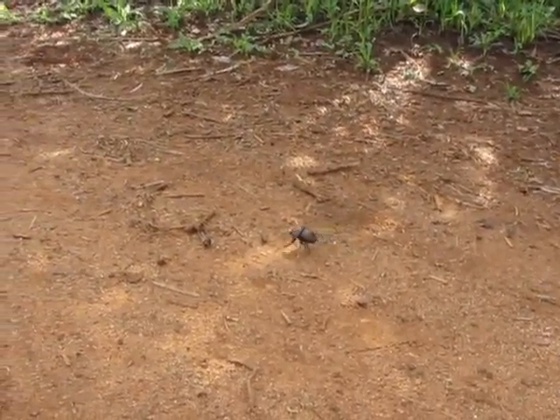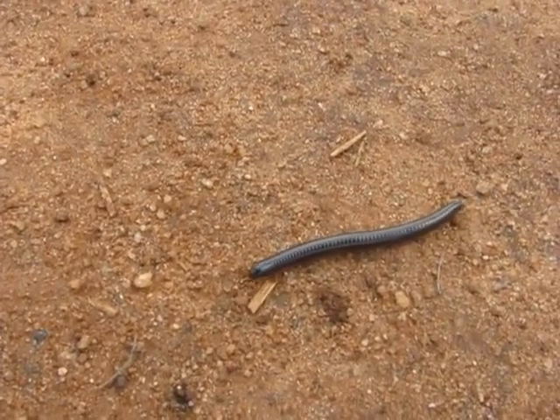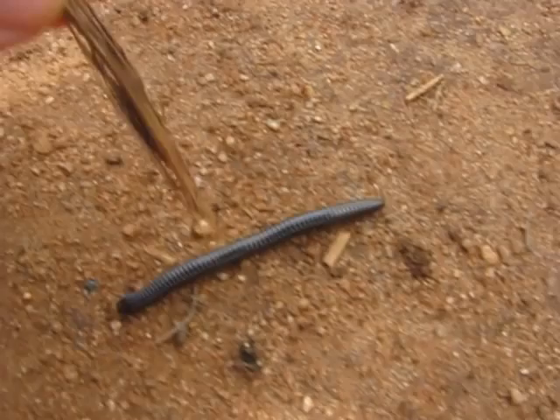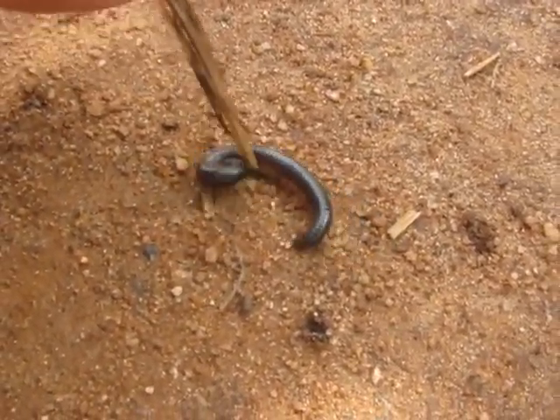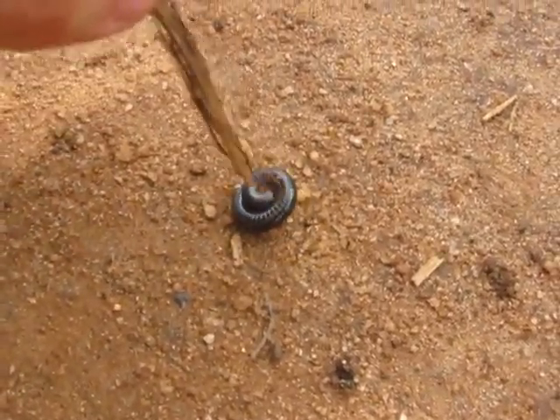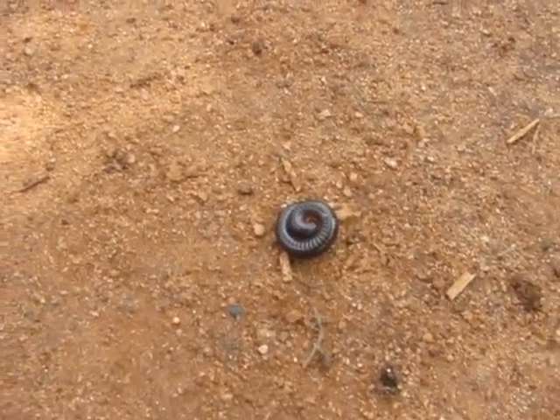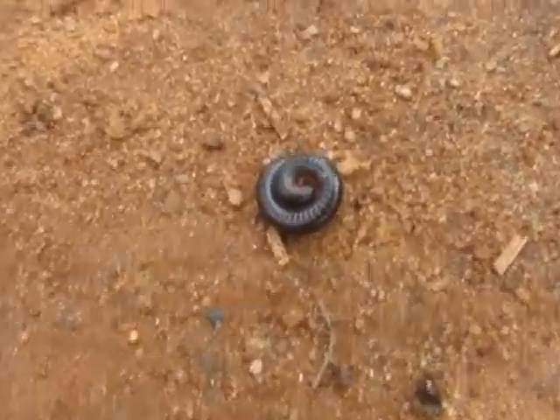Also, I think you probably saw there's a little millipede here. Let's see if we can get him to roll up. There we go. So like when they're scared, they roll up just like pill bugs, except they're so much longer — they make a spiral. It's kind of cool.